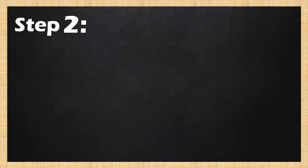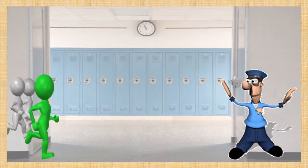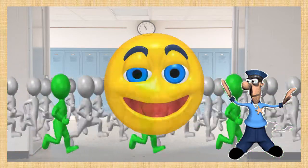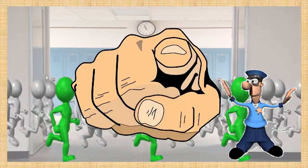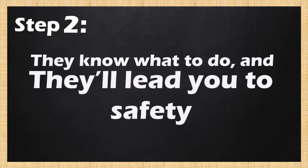Step 2: Listen and Follow. You have to listen and follow instructions from facilitators so that the evacuation in case of an emergency will be smoother than your pickup line to your crush. Our risk management team will make sure that you guys will get out as soon as possible when an emergency occurs. They know what to do, and they'll lead you to safety.